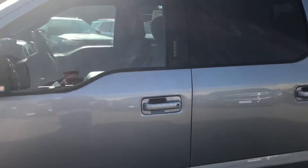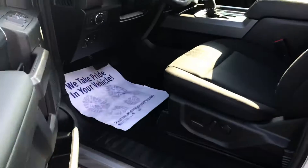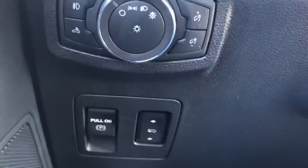You've got keypad entry here — you can use that if you want. Or hop right in with the key fob. Power seats, of course, and lots of nice amenities. Those foot pedals are even adjustable if you have shorter passengers.